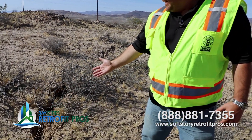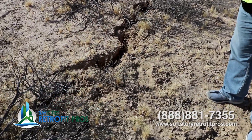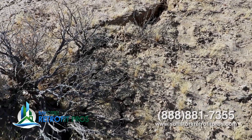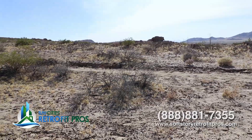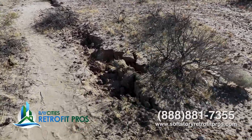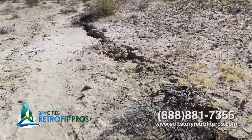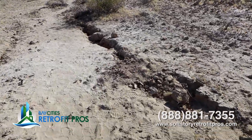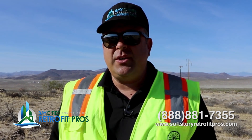At least once a week somebody asks me, 'Hey, are these plans over-engineered?' And then you get the opportunity to go out to the desert and see how the ground cracked four miles deep. No, the plans are not over-engineered. When you see the ground crack, move, buckle, and slip, it really gives you a very significant amount of respect for the forces we're trying to deal with. Let me show you around so you can see the scarring on the surface of the earth.